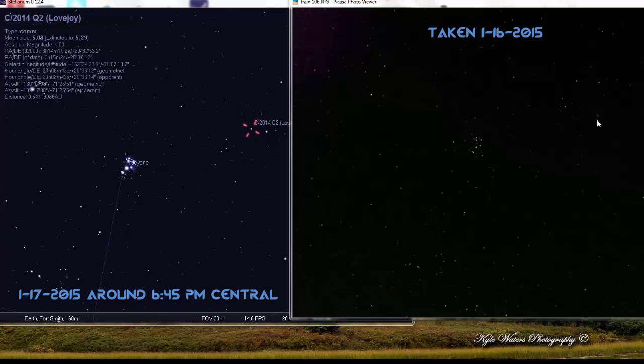It's getting brighter as it's still approaching the sun. Last night I was able to see the comet with my naked eyes — barely. It's pretty dark here where I'm at, so I could actually kind of see it with my naked eyes, but you can definitely see it with a pair of 10x50 binoculars, definitely with a telescope.